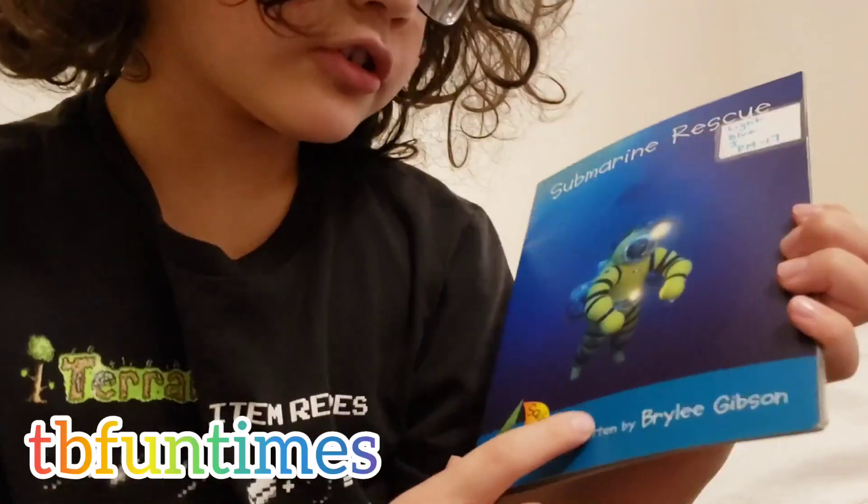Hello guys, today we're reading submarine rescue written by Briley Gibson.